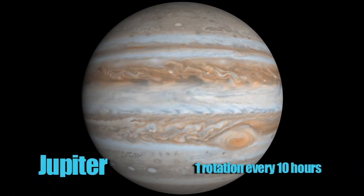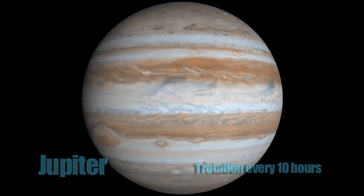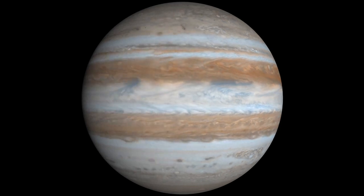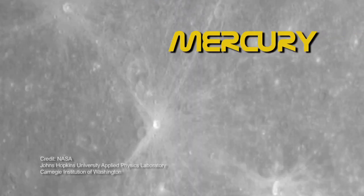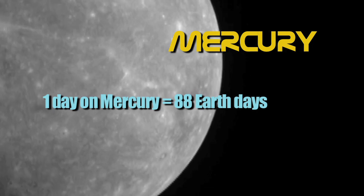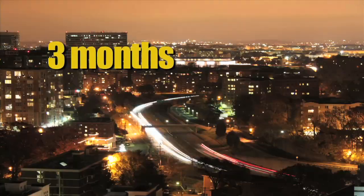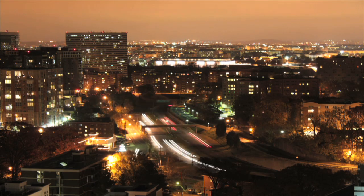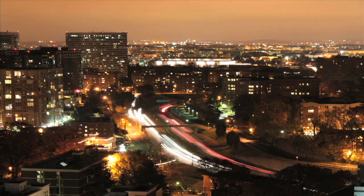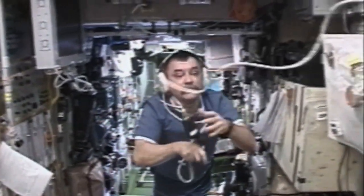Have you ever thought about what life would be like if the Earth rotated at a different speed? If we lived on Jupiter, which rotates once every 10 hours, you might only be at school for three or four hours before the Sun would begin to set. On Mercury, the Sun is up for 88 Earth days — imagine three months of daytime and then three months of nighttime. Would we adjust and sleep for three months straight?